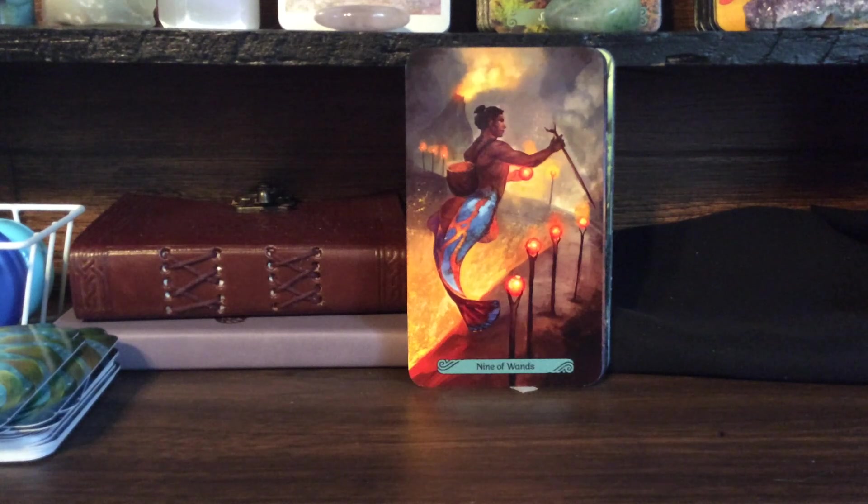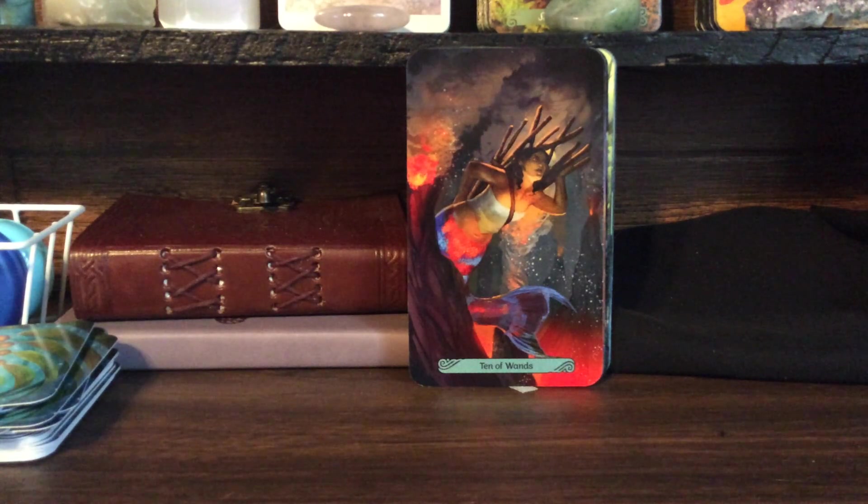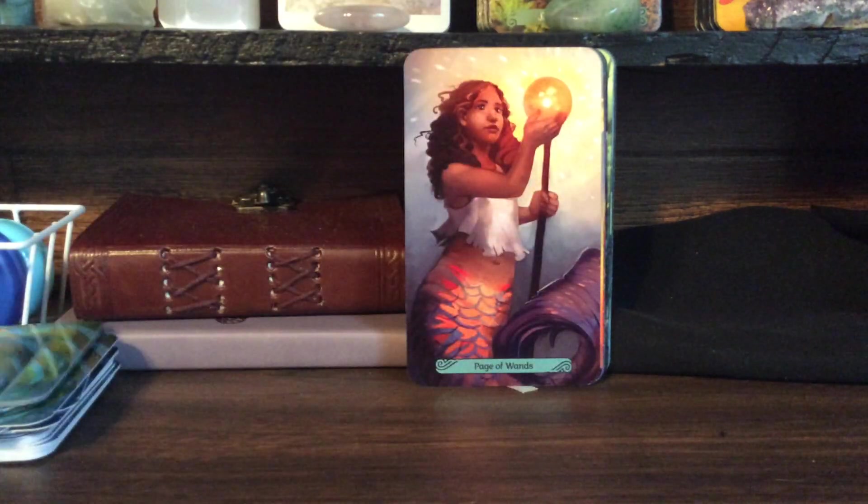Nine of Wands — one second. [Dog interruption] Come on, you can't stop barking. No barking, be a good girl. Ten of Wands — sorry about that, dogs going crazy, can't decide if they want in or not.